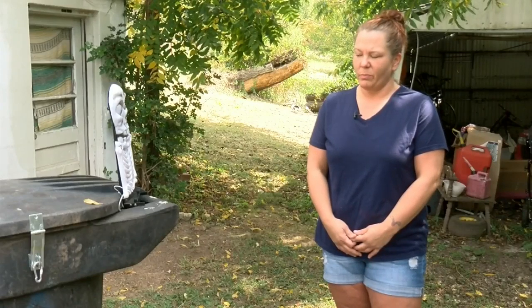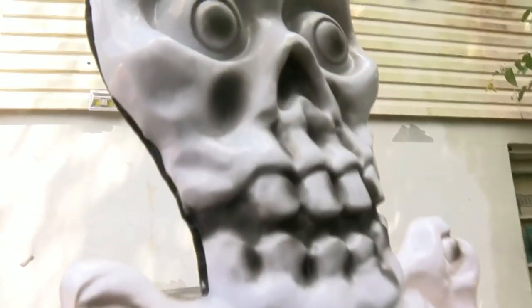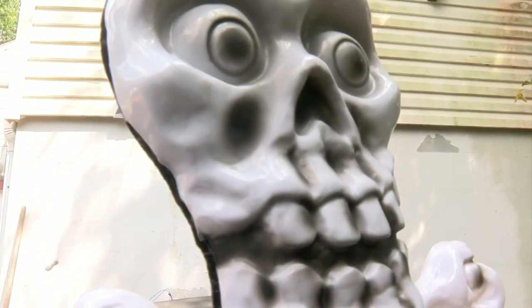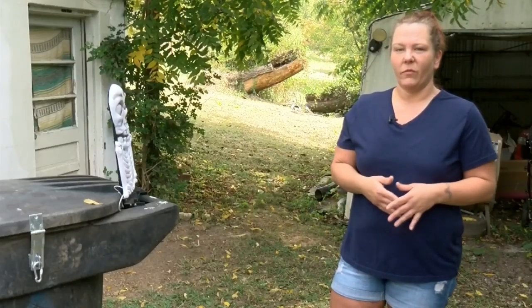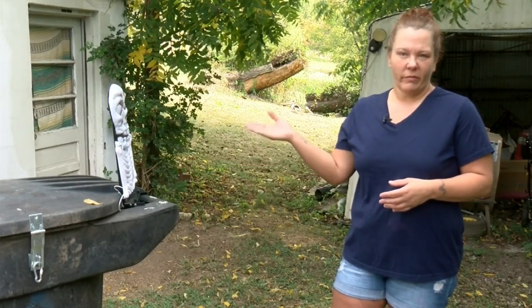For years, the bear has gotten in our trash. Recently, he's been getting into it a whole lot. She spent around $100 on locks for her trash cans, only to discover a much cheaper and arguably more entertaining option as the best solution. We've seen something on Facebook about a Halloween decoration, so we went and bought it — $25.